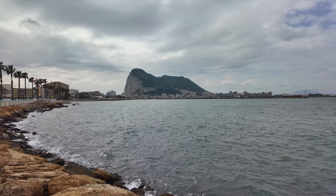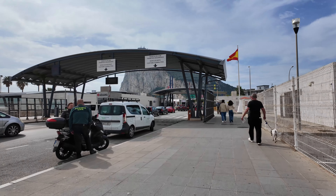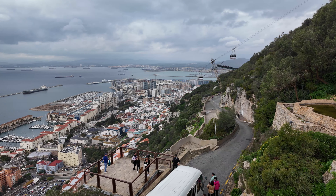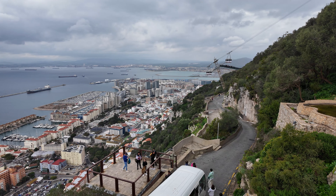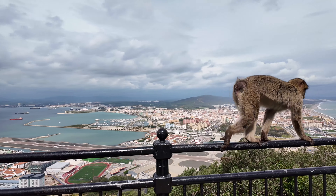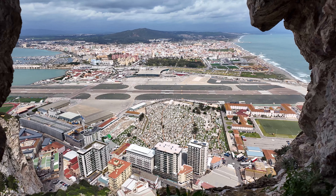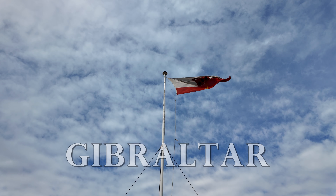This rock in the south of Spain is a very special piece of land. It is actually not part of Spain but a British overseas territory. Despite its size of less than seven square kilometers, it boasts many attractions due to its rich history. This makes a visit to this land a true experience. Welcome to Gibraltar.